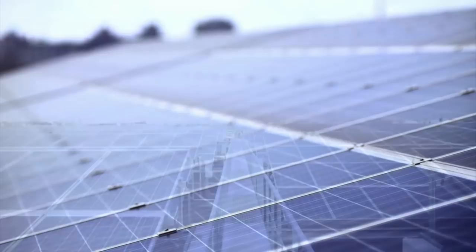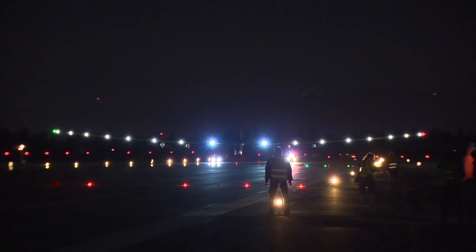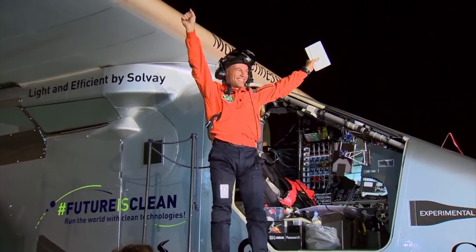Another renewable energy source is transforming our world in surprising ways. While we are familiar with the use of solar power in homes and industry, even aircraft are now harnessing the rays of the sun. To test the potential of solar aviation, the revolutionary Solar Impulse aircraft circumnavigated the globe, with adventurers André Borschberg and Bertrand Piccard at the controls.